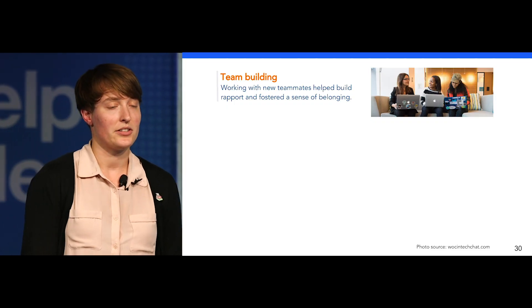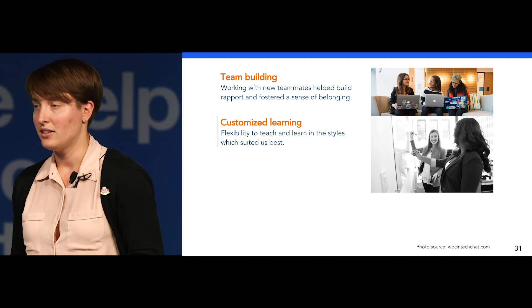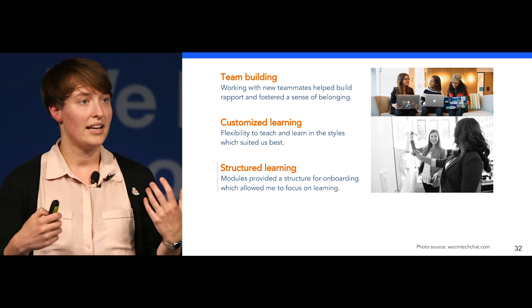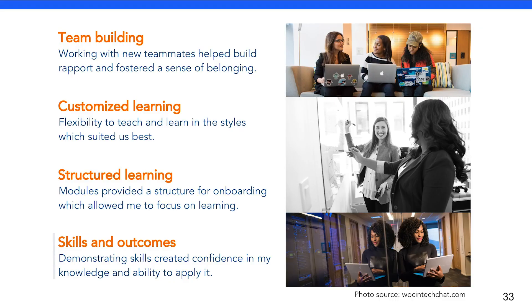This method of onboarding was hugely successful for me for a number of reasons. Working with my new teammates in the first few weeks helped build rapport and foster a sense of belonging in a new office. Skills checklists allowed flexibility to teach and to learn in the styles which suited us best. And relating common concepts through modules provided a structure for onboarding, which allowed me to focus on learning and worry less about what to learn. Finally, demonstrating skills and outcomes created confidence in my knowledge and ability to apply it to real-life situations. It was extremely rewarding to be added to the on-call rotation at the end of this program — after all, that was the whole goal. Working with mentors to resolve incoming pages and applying the skills I learned during onboarding allowed me to have the successes I needed to feel like I could do this myself.